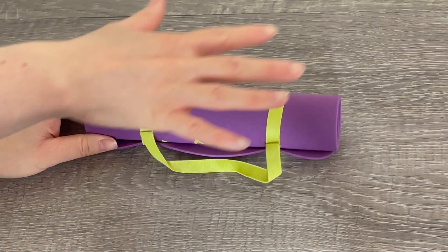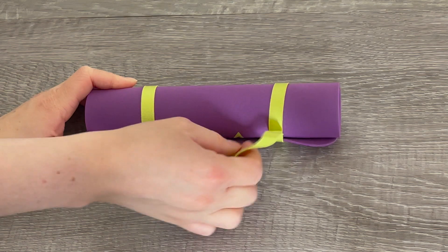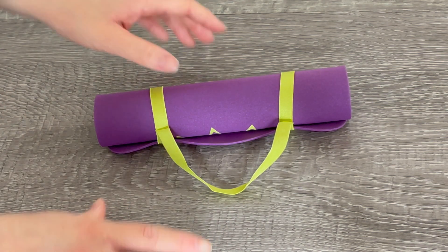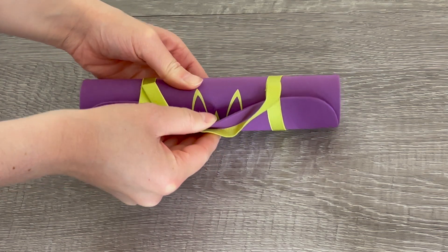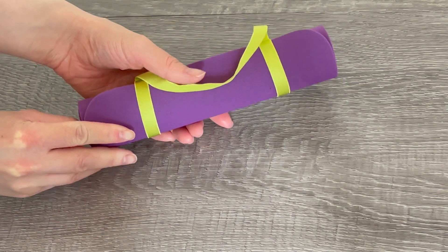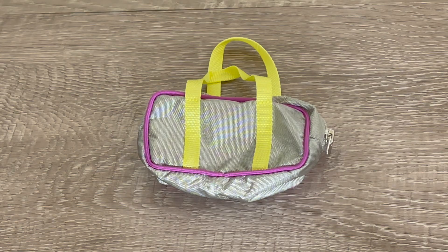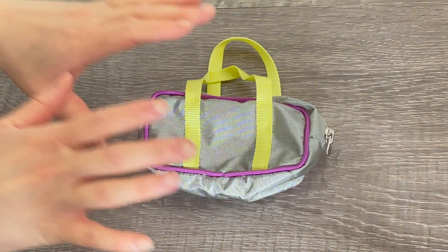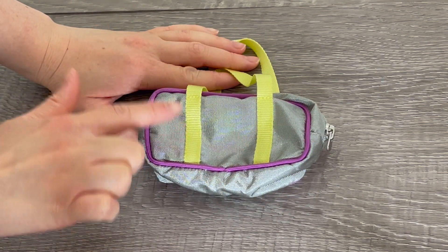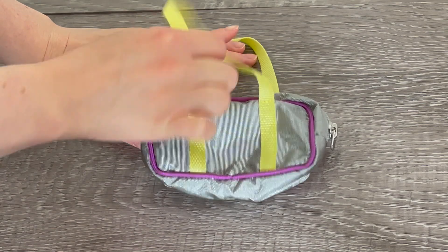Here we have the yoga mat. It's a purple color with some lime green elastic straps that are quite stretchy, which you can remove to open up the mat. There's a gorgeous lime green flower design featured on the mat itself. It's very lightweight as it's made out of foam. To hold all of her accessories together, here we have a gym bag — a gorgeous gray silver color with lime green handles and purple to match the theming of the yoga mat.